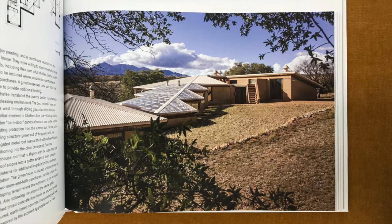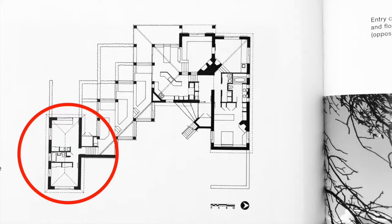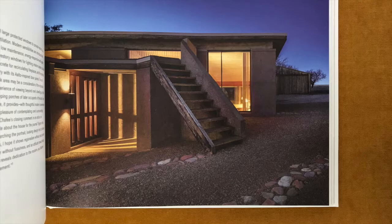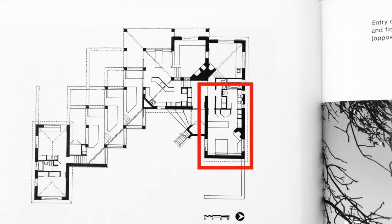The roof slopes into a gutter system to divert rainwater into cisterns for additional irrigation for the greenhouse vegetation. The greenhouse is secured on the south end by the two-room and bathroom guest house, partially sunken into the sloping terrain where the roof reverts to the corrugated metal. The main entrance is subtly tucked behind the open wood steps ascending to the roof deck. The north portion of the house is the private area, including the master suite and artist studio.